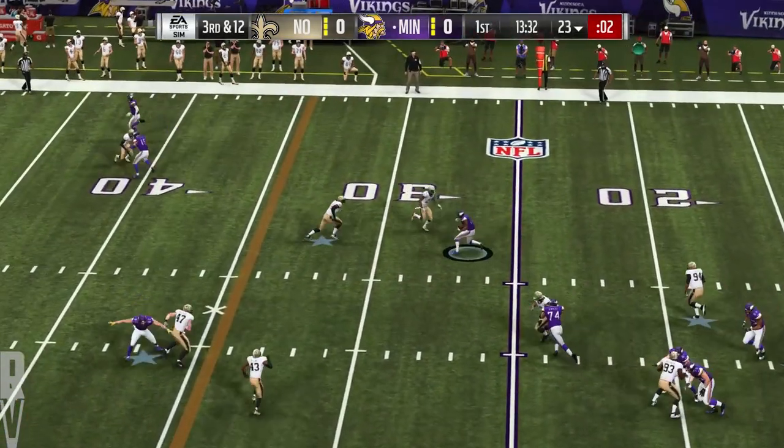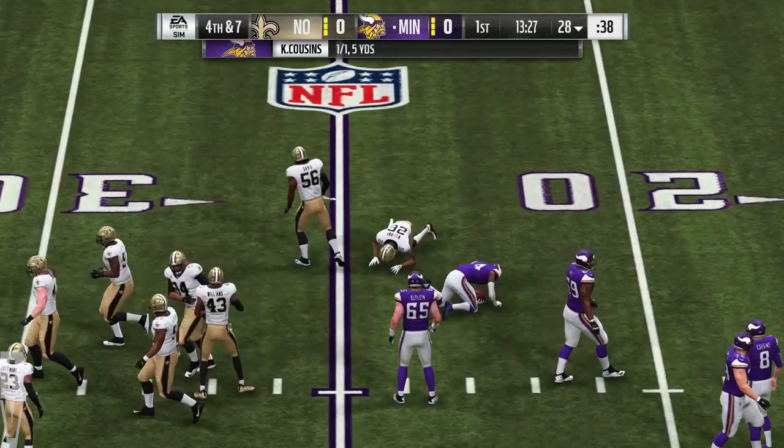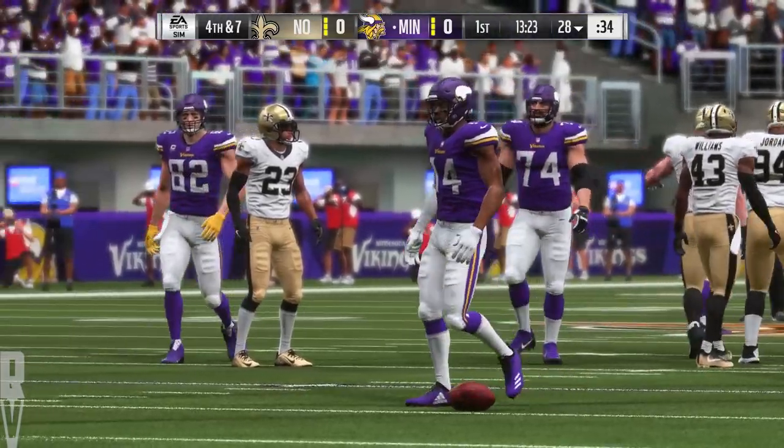Working out of the gun, Cousins. He's got the connection over the middle to Diggs, and this one will go to the 28-yard line. Just a five-yard pickup, and it leads to fourth down.